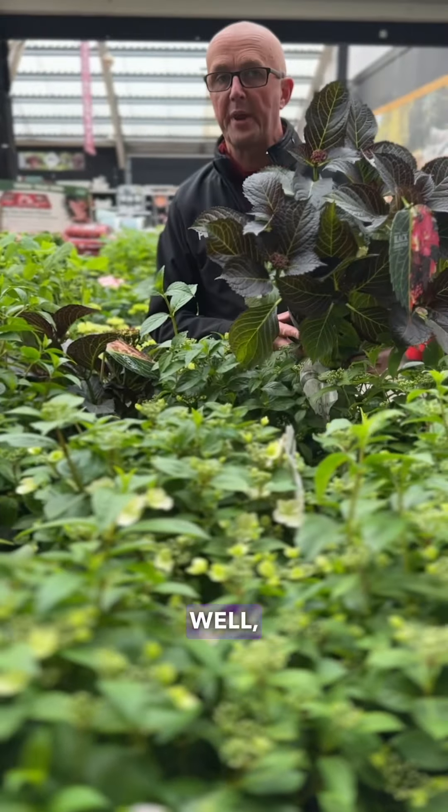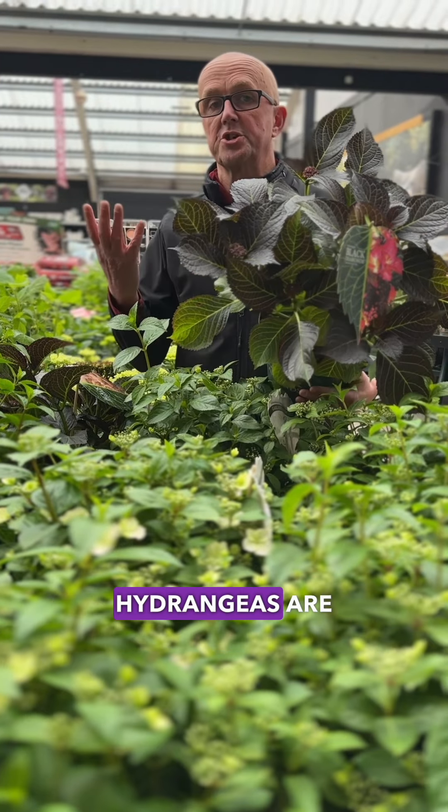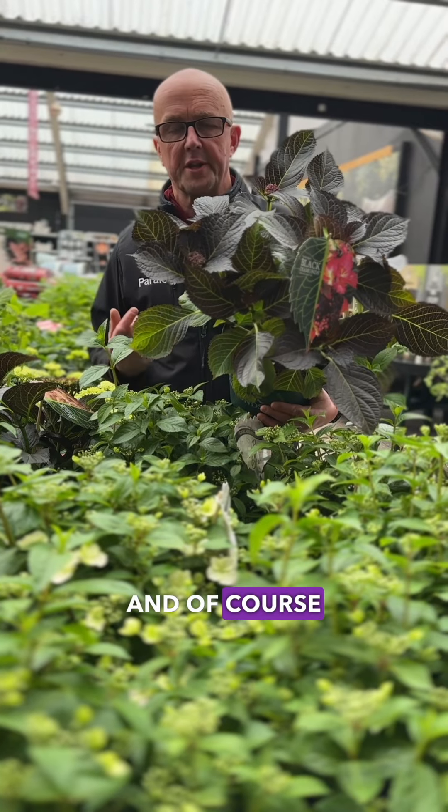Hi, it's Porik here from Hawkins. Plant of the week for me has to be the beautiful hydrangeas. Hydrangeas are just coming into flower. They're going to flower right through until October in your garden, and of course they flower every year.